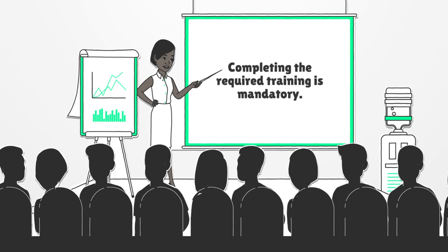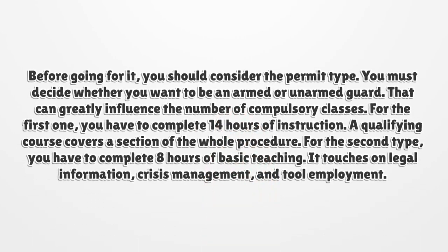Completing the required training is mandatory. Before going for it, you should consider the permit type. You must decide whether you want to be an armed or unarmed guard. That can greatly influence the number of compulsory classes. For the armed option, you have to complete 14 hours of instruction.